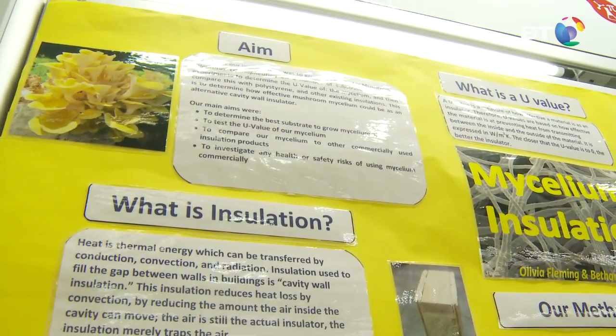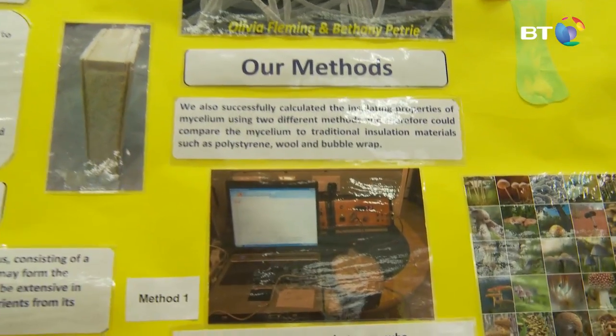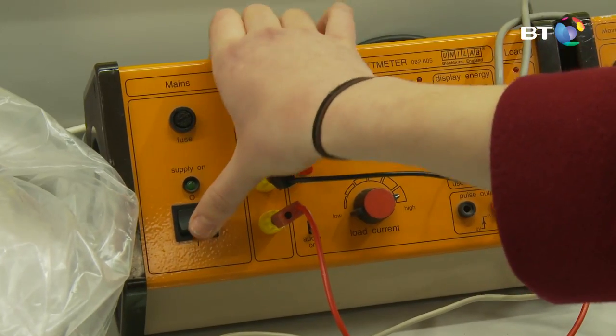We heard about it on the internet and from a guy from a company who uses mycelium for different products. They make insulation, however we thought that we could use a different substrate to grow it on and develop it further.